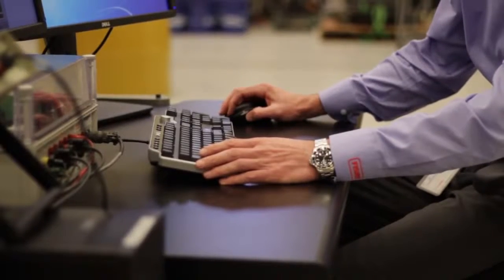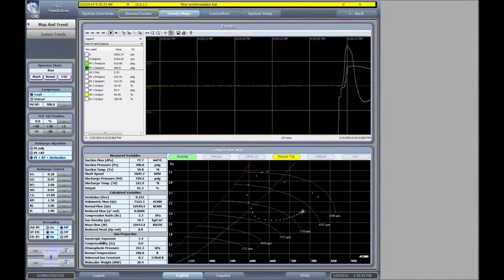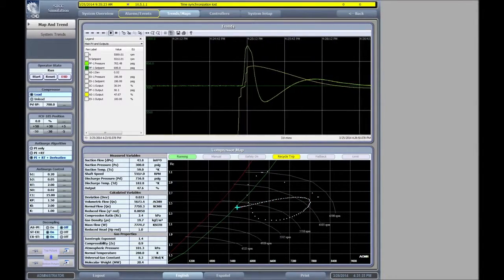The anti-surge controller output is actually run out through an analog output channel from the controller to the Fisher control valve, and you can actually witness the valve responding to our control requests from the anti-surge system. Then we read back the feedback, and you can see exactly where our command to the valve was versus where the actual valve movement was.